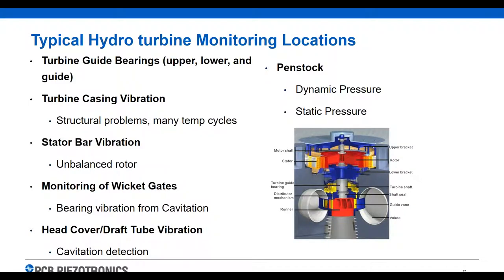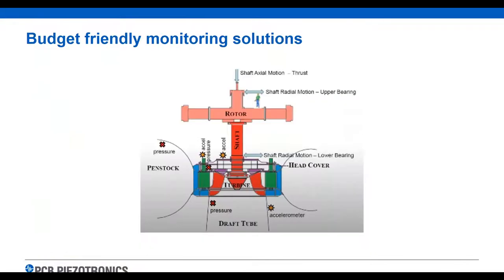Typical monitoring locations include turbine guide bearings, turbine casing, stator bar vibration, wicket gate vibration, and the draft tube head cover for cavitation detection. Penstocks are becoming more and more common — they measure dynamic and/or static pressure in the penstock to make sure the feed into the turbine is correct, avoiding high vibration when that water enters the turbine.